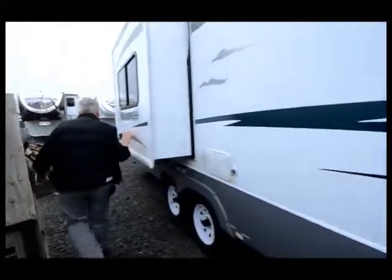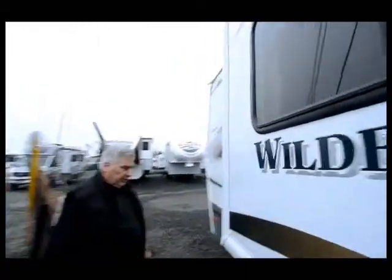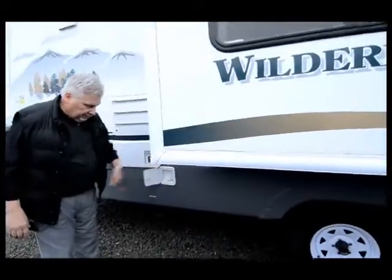It's got a small little dinette slide. Usually on these shorter units, that's all you're going to get. And here's your water tank fill.